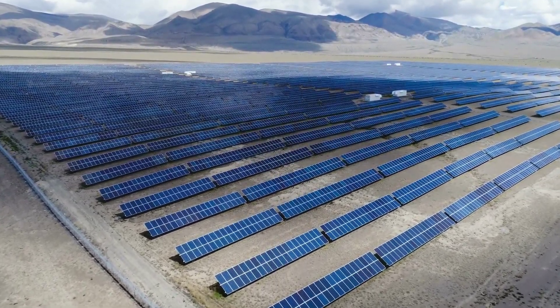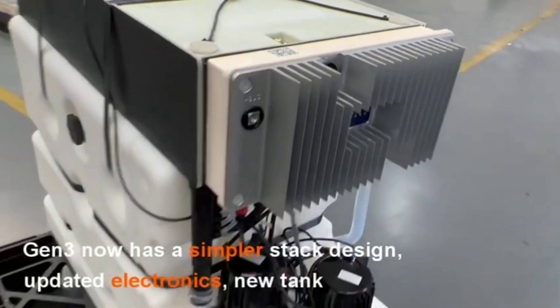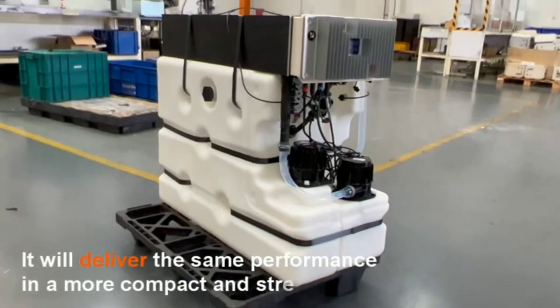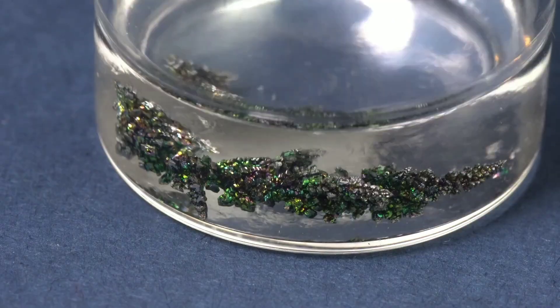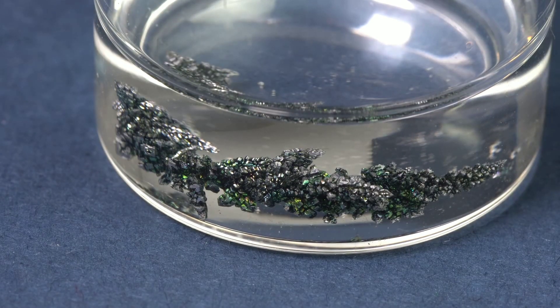So if redox flow batteries are so great, why are they not more widely used? Well, one of the main challenges is the cost. Redox flow batteries are still more expensive than lithium-ion batteries, mainly due to the high cost of the materials and the complexity of the system. Vanadium, for example, is a rare and expensive metal that accounts for about 40 percent of the total cost of a vanadium redox flow battery.